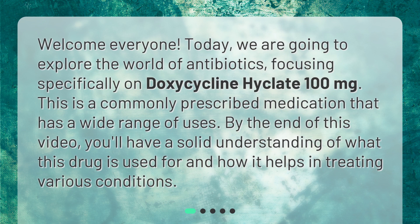Welcome everyone. Today, we are going to explore the world of antibiotics, focusing specifically on doxycycline Hyclate 100 milligrams. This is a commonly prescribed medication that has a wide range of uses. By the end of this video, you'll have a solid understanding of what this drug is used for and how it helps in treating various conditions.